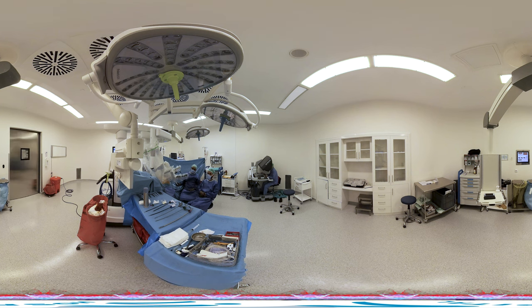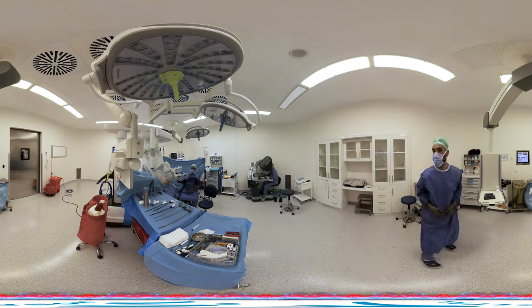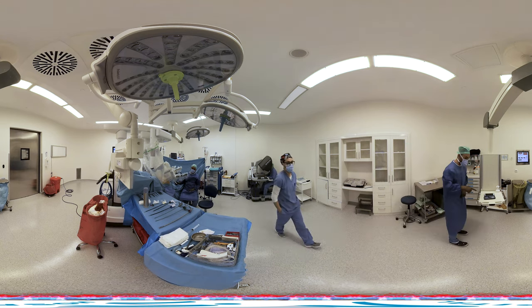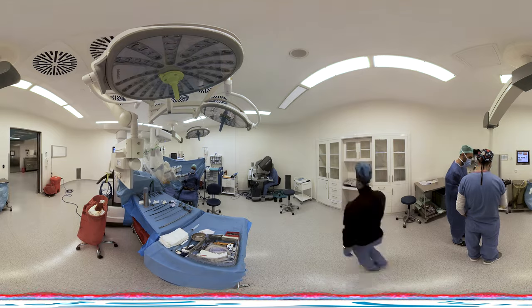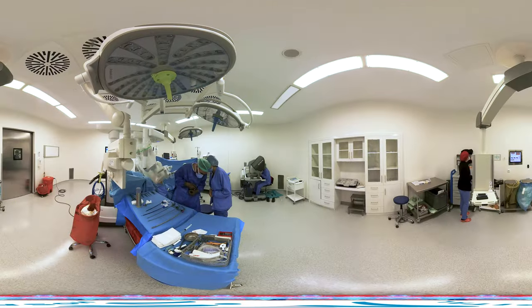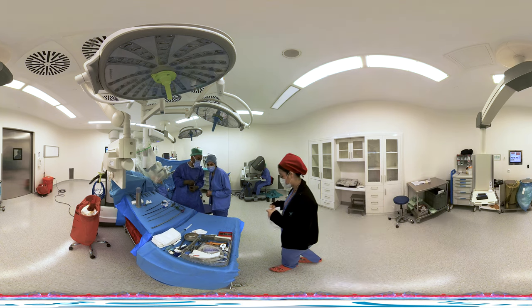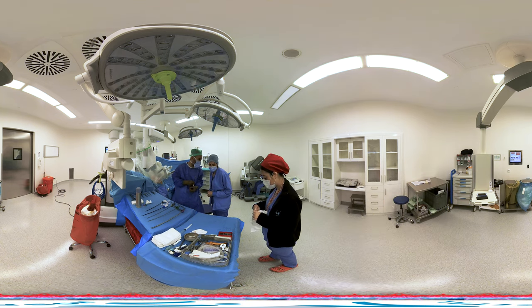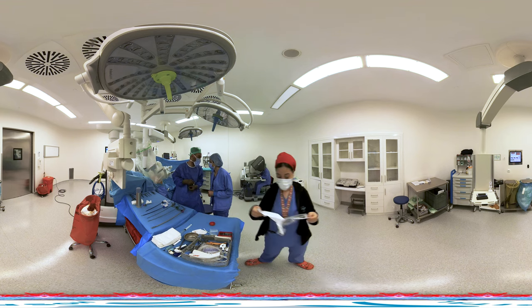Robot-assisted laparoscopic surgery is commonly performed in urology for various procedures, such as radical prostatectomy for prostate cancer treatment, partial nephrectomy, nephrectomy, and pyeloplasty for kidney diseases, radical cystectomy for bladder cancers, adrenalectomy for adrenal gland diseases, sacrocolpopexy for female bladder-related conditions, and robotic renal transplantation for end-stage renal failure.